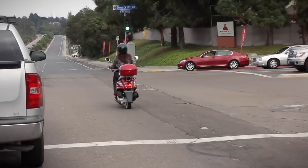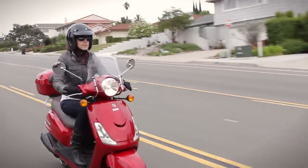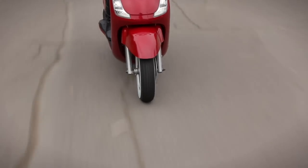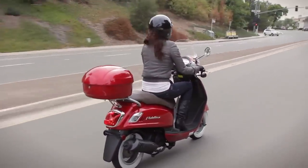She's perfect not only for getting around town, but also for fast, smooth-flowing traffic on suburban roads. The Fiddle boasts a max horsepower of 8.38 and a top speed of 59 miles an hour.